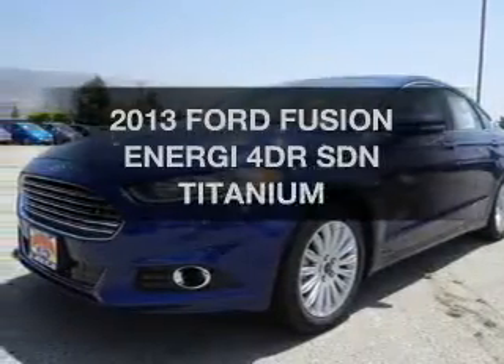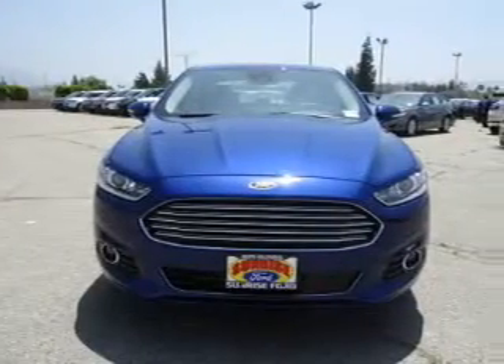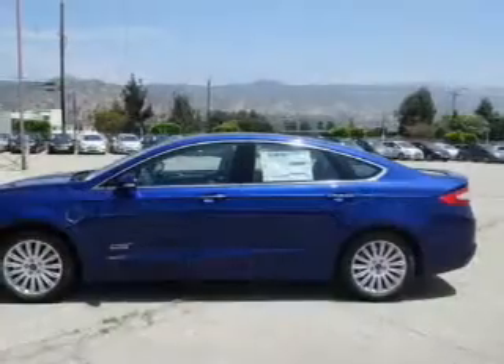If you're looking for an automobile with great attributes, look no further. The powertrain includes front-wheel drive with an efficient four-cylinder engine connected to a smooth-shifting automatic transmission.